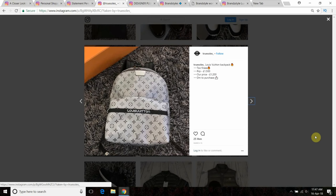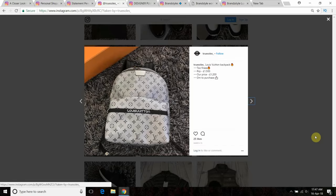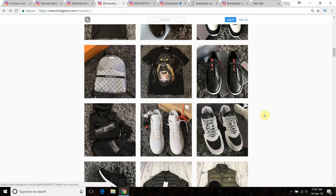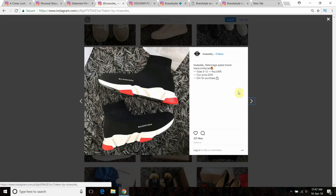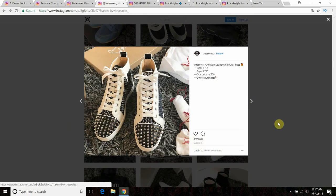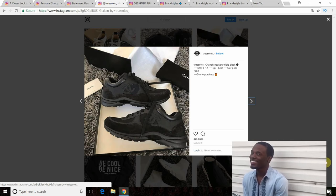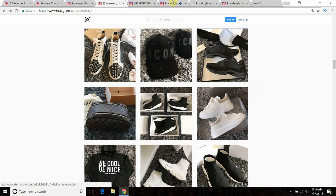Looking at this LV bag — the retail price they claim is £1,500, and they're offering it below that. But LV don't even do discounts, so for them to offer it at that price is ridiculous. They've also got more runners in sizes 5 to 12, Louboutins sizes 5 to 12 — which were super hard to get — and Chanel Triple Blacks at a £95 discount with all sizes from 4 to 12. It's totally unrealistic.